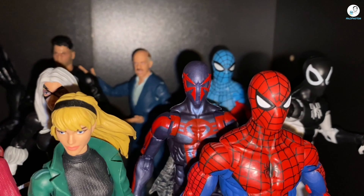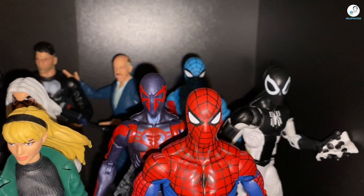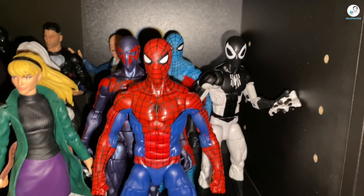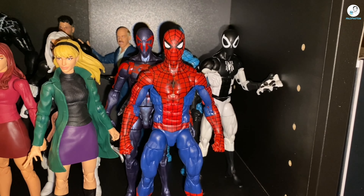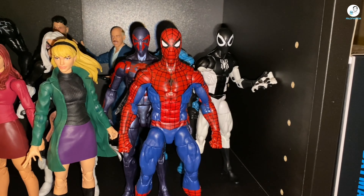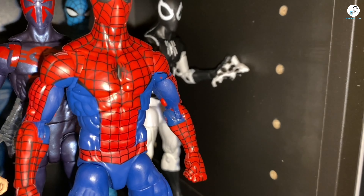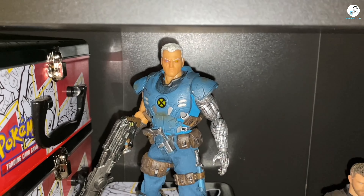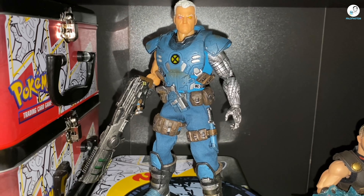I recently picked up Miguel O'Hara Spider-Man 2099, also at Toshi Station — shout out to them — along with Web-Man and Negative Zone Spider-Man. Of course we have the retro Spider-Man, and at some point I'm hoping Hasbro releases another one that's completely pinless so we don't have that issue.